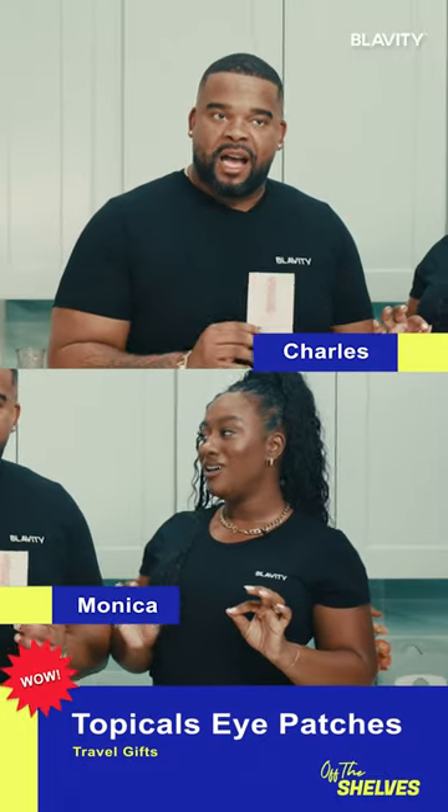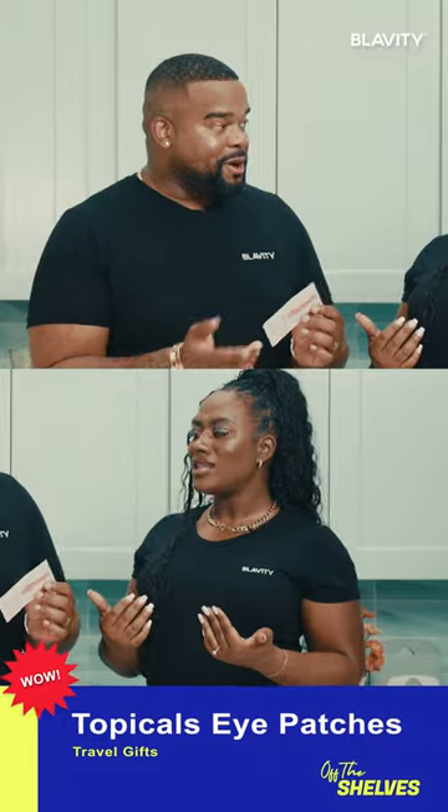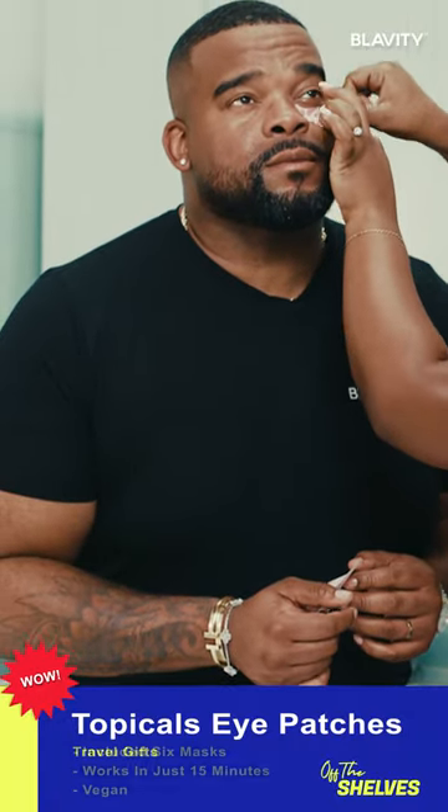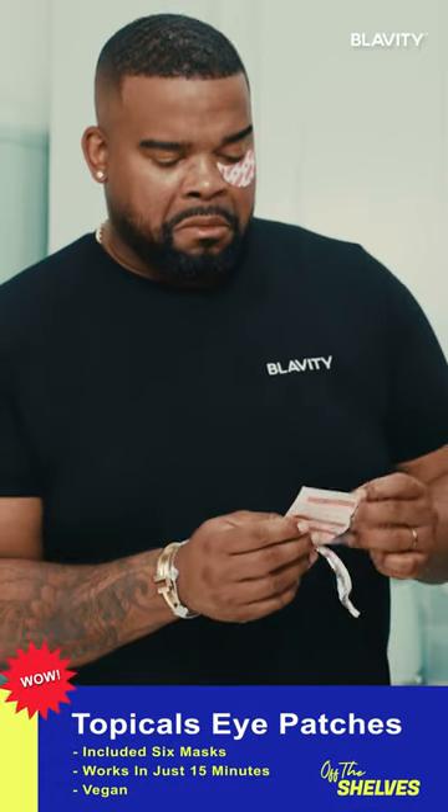Oh, wow. You know what? I haven't done eye masks before, but I'm actually pretty intrigued. Let's do it. Yes, it already has this good adhesive. Wait, get into it right there. Be gentle. Oh, it's cool. Yes, you see that?